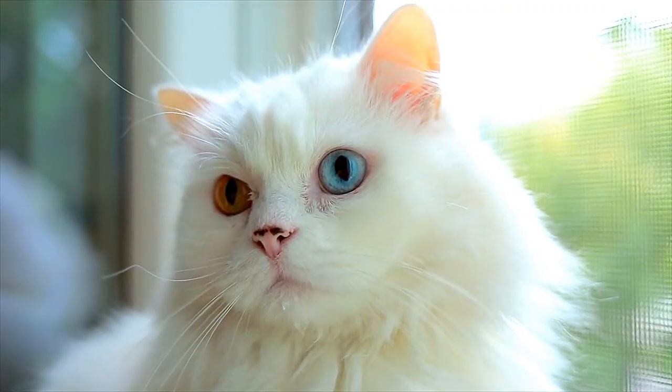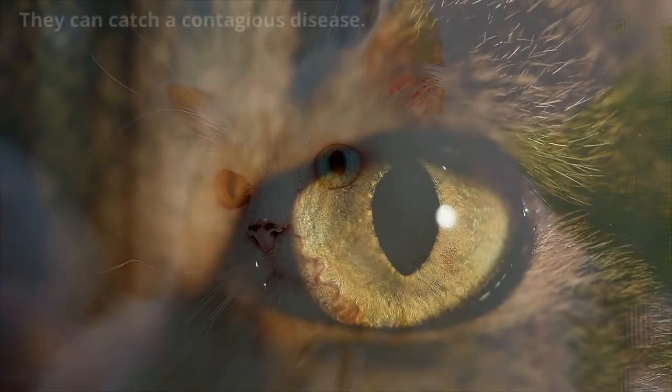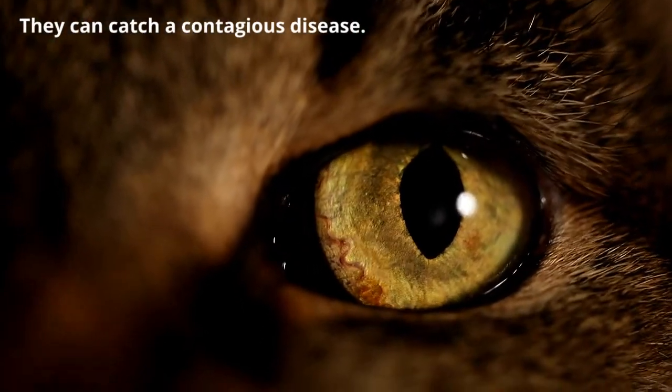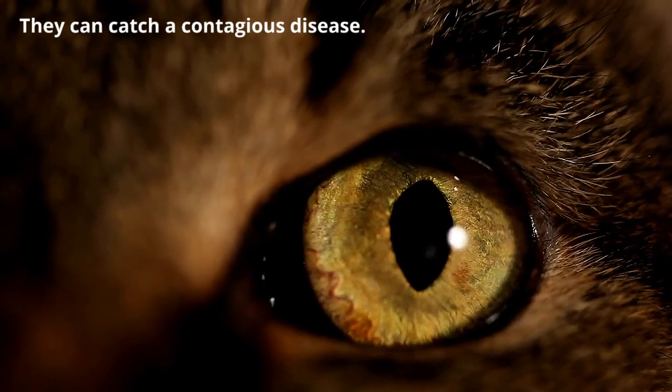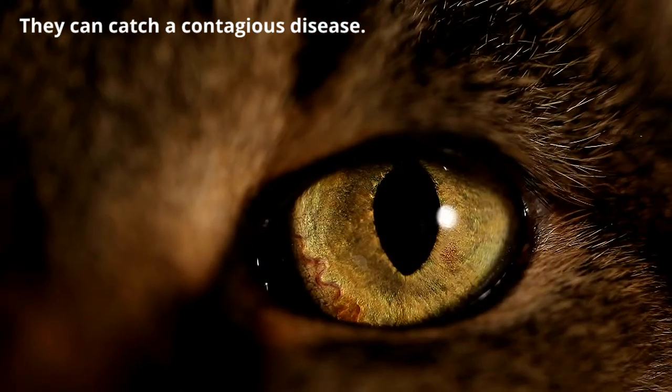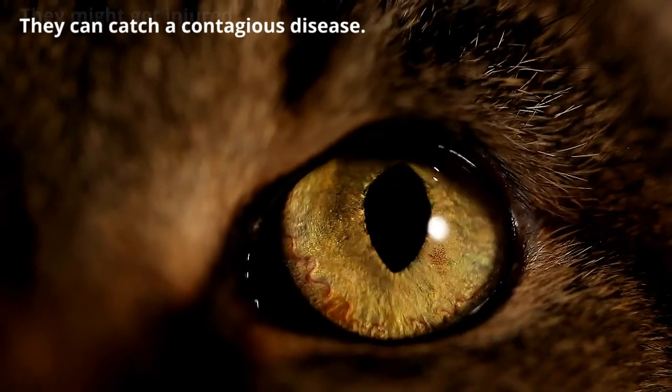Before we dig into how to enrich your indoor cat's life, it's important to understand why you should keep them inside. They can catch a contagious disease. Wild animals can carry serious diseases, which they can transmit to your cat. Some of these diseases can be deadly. For instance, rabies is nearly always fatal once the symptoms start to show.